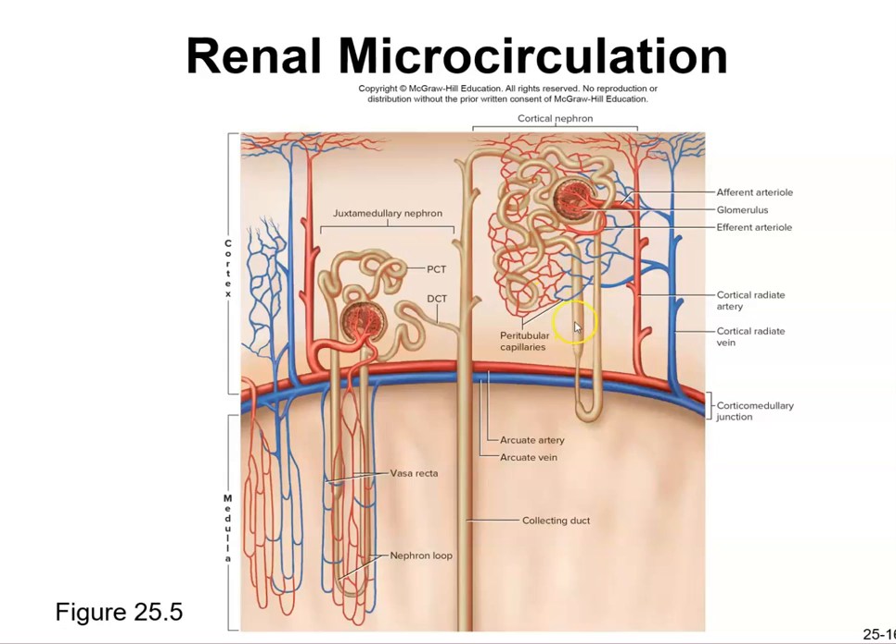Diuretics work at the ascending loop of Henle by holding on to sodium. Since water is attracted to sodium, more sodium in the loop means more water stays in the tubule and gets excreted as urine. Loop diuretics work specifically at this site. By the time the filtrate reaches the collecting duct, it's essentially urine — but the kidneys are stingy and try to recover everything they can before final excretion.